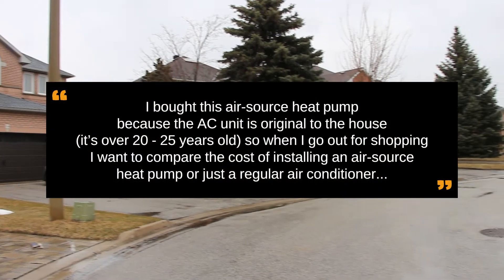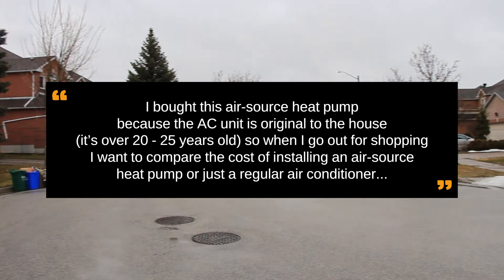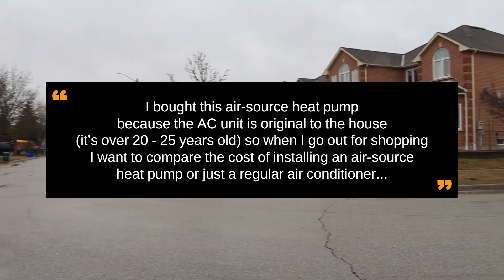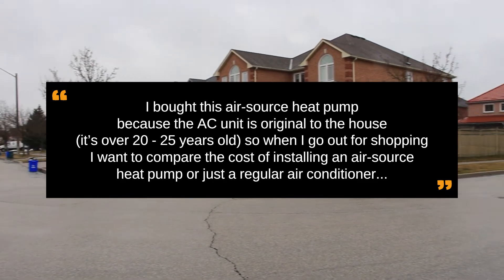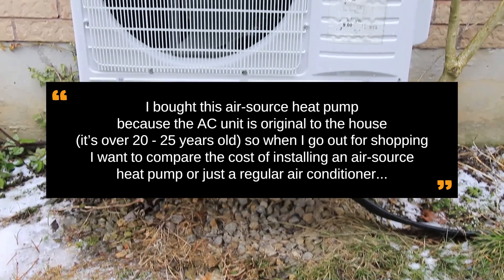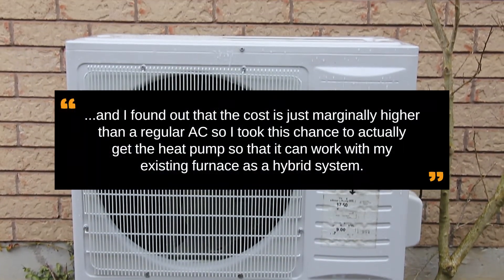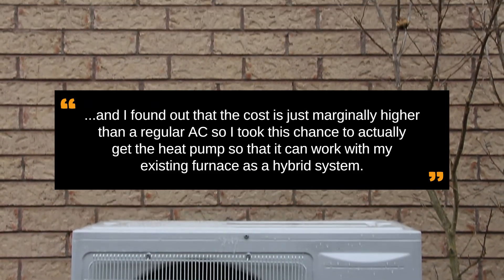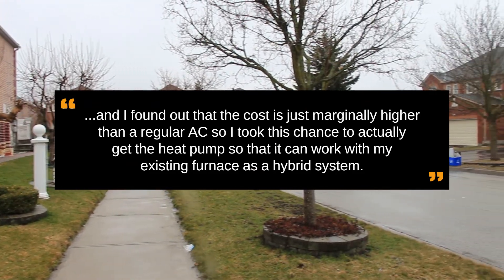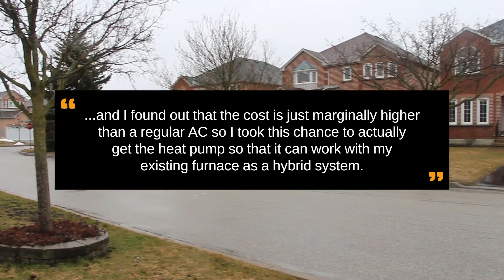I bought this air source heat pump because the original AC unit is original to the house — over 20 to 25 years old. When I went shopping, I wanted to compare the cost of installing an air source heat pump versus a regular air conditioning unit, and I found out that the cost is only marginally higher than a regular AC. So I took this chance to get the heat pump so that it can work with my existing furnace as a hybrid system.